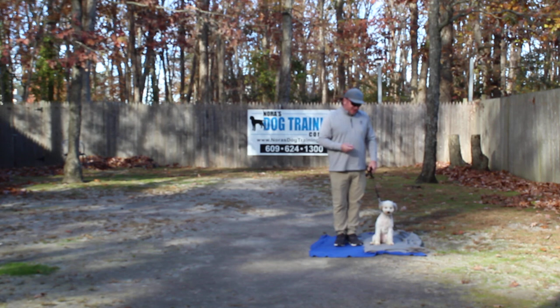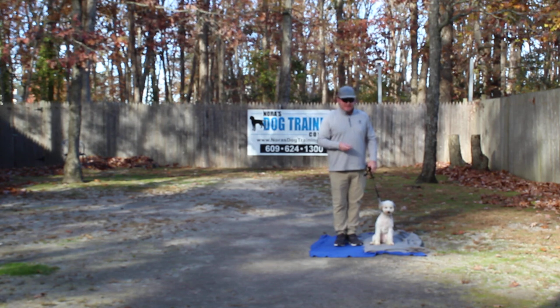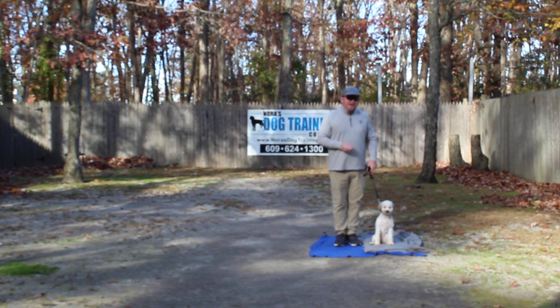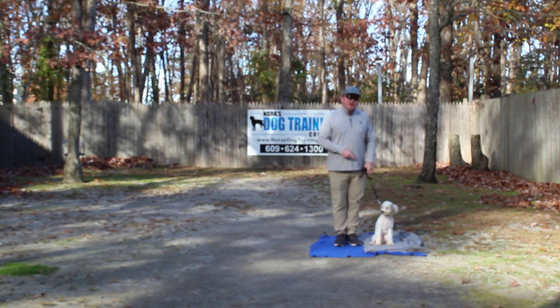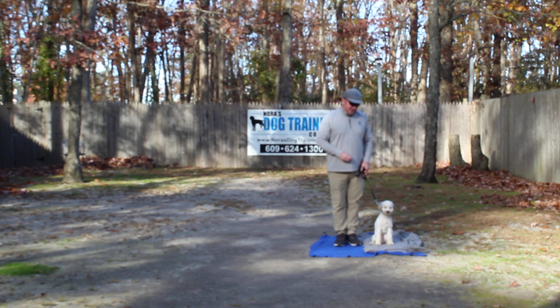Now, Winnie is deaf, so we're using hand signals, the occasional treat, and lots of physical motivation. As you'll notice, she's seated very nicely at my left, which is where all the typical training starts and stops.